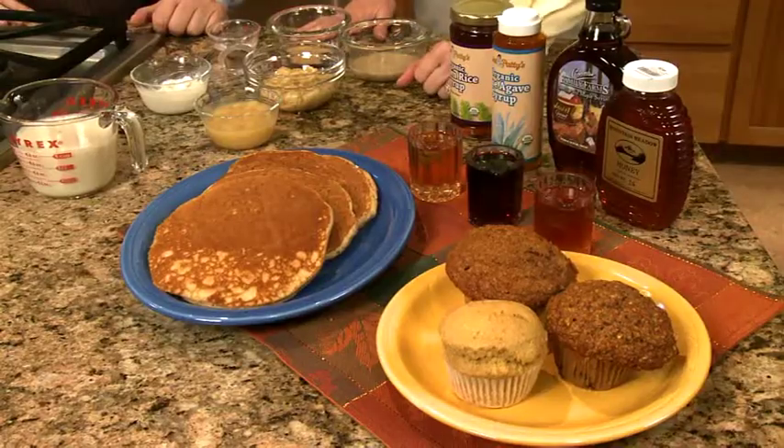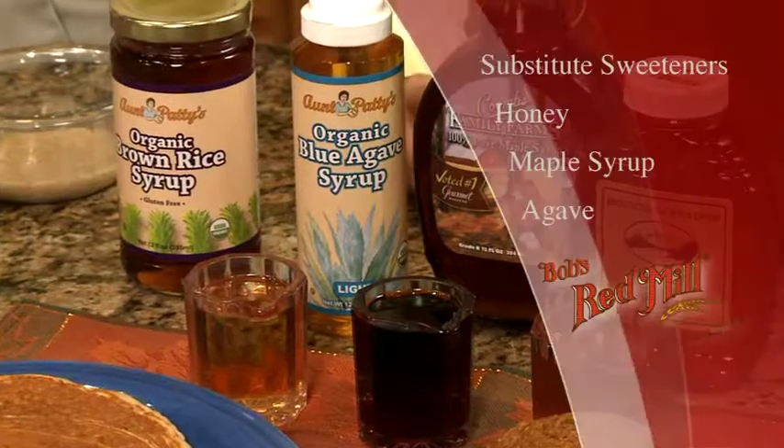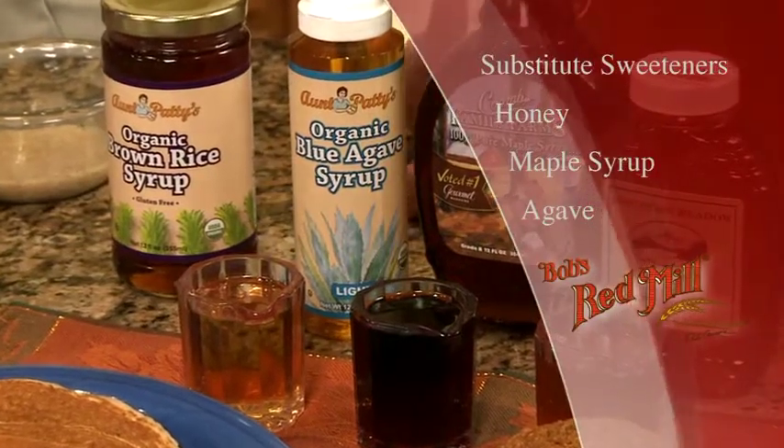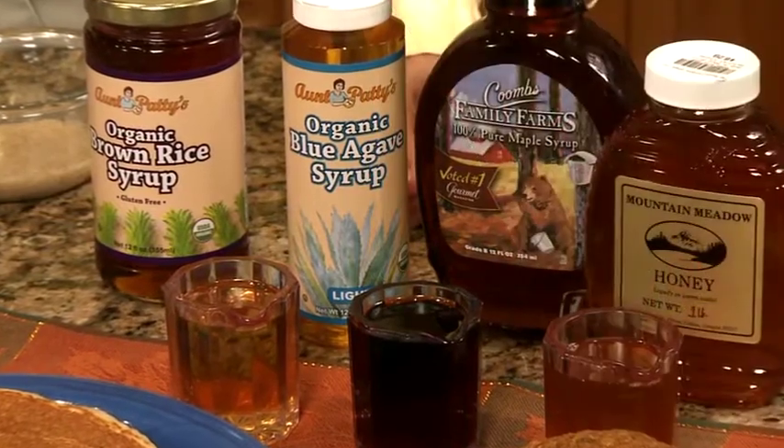Here is what we've used an egg replacer in — our pancake mix. And if you don't want to use granulated sugar or raw sugar, you can use honey, maple syrup, agave, or brown rice syrup. There are multiple ways you can substitute.